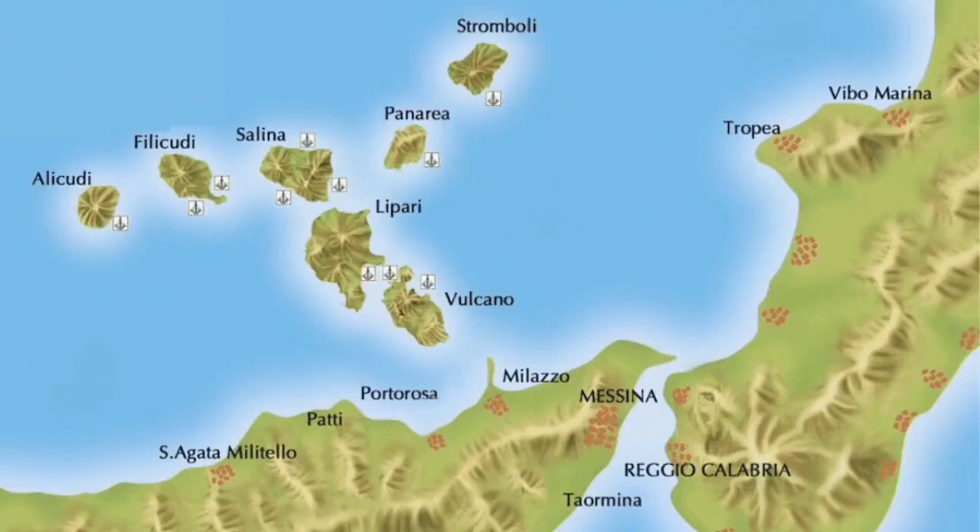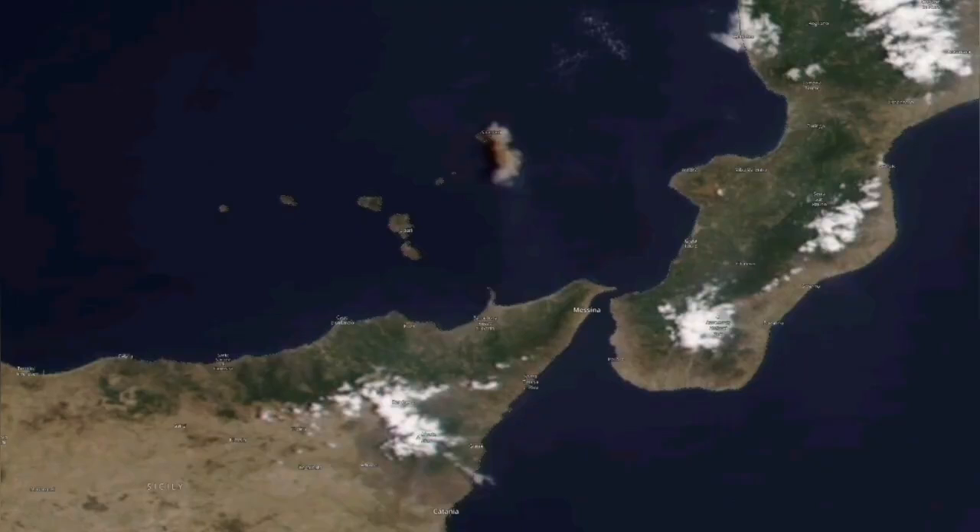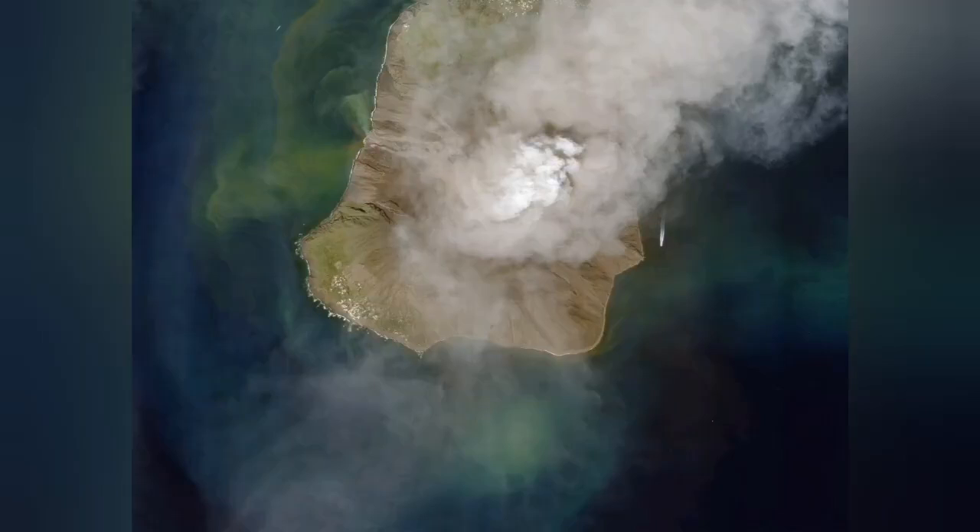From satellite images we can see the island of Sicily where we have Etna, and to the north of it is Stromboli. This is the map I'm showing you, and you can see the cloud due to the pyroclastic movement coming from the direction of the summit of Stromboli. I'll zoom in so you can see it better. We also have a close-up from a satellite image.